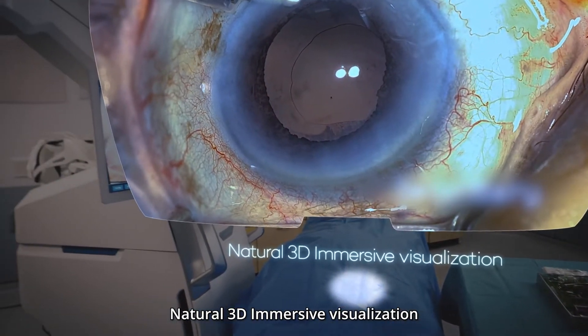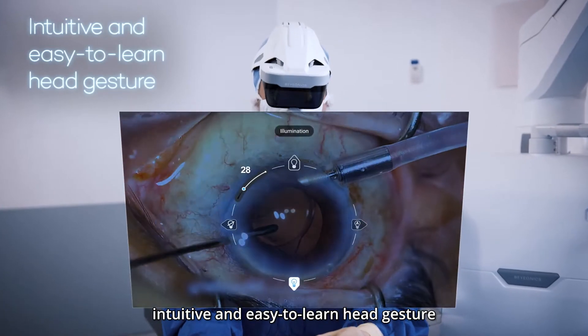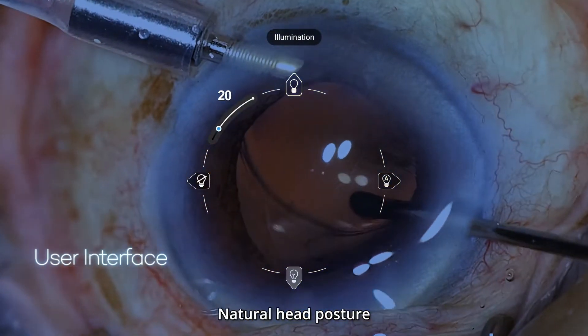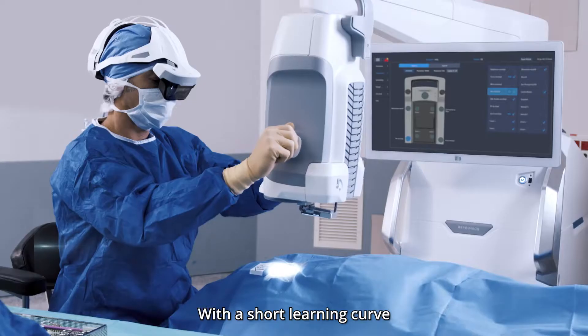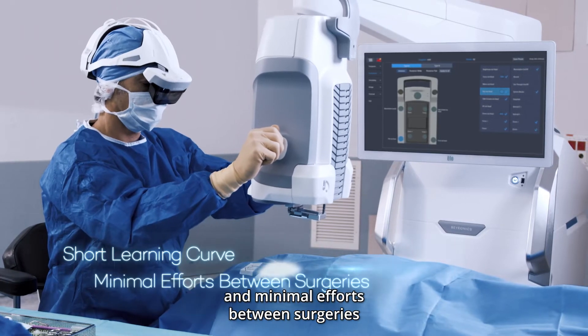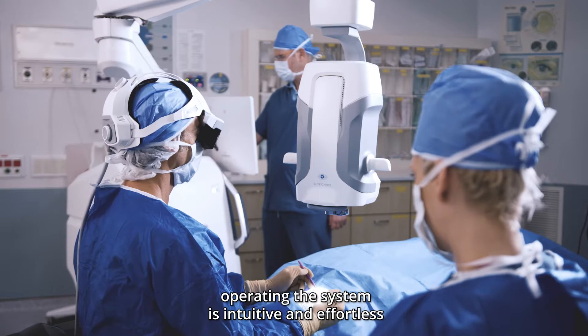Natural 3D immersive visualizations and intuitive, easy-to-learn head gesture user interface. Natural head posture driven through lightweight and well-balanced design. With a short learning curve and minimal effort between surgeries, operating this system is intuitive and effortless.